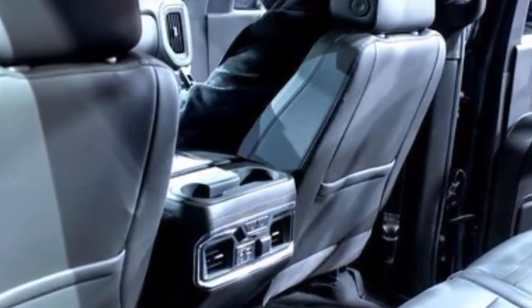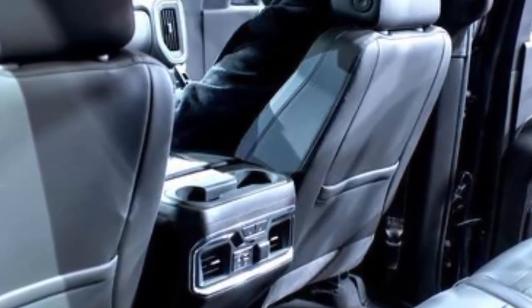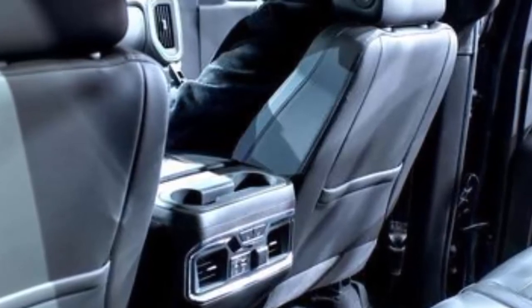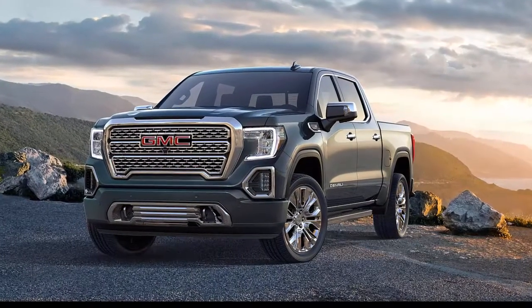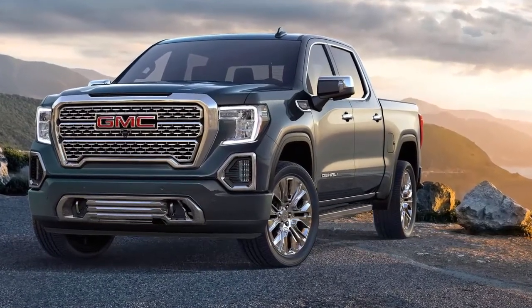The cab is bigger than the old Sierra with more head and leg room. The controls feature big dials and buttons intended for easy use while wearing gloves or driving through a bumpy work site. The trim includes open-pore wood and real aluminum, and the rear seats of crew cab models have a pair of storage bins hidden in the back cushions, each big enough to hold a laptop.